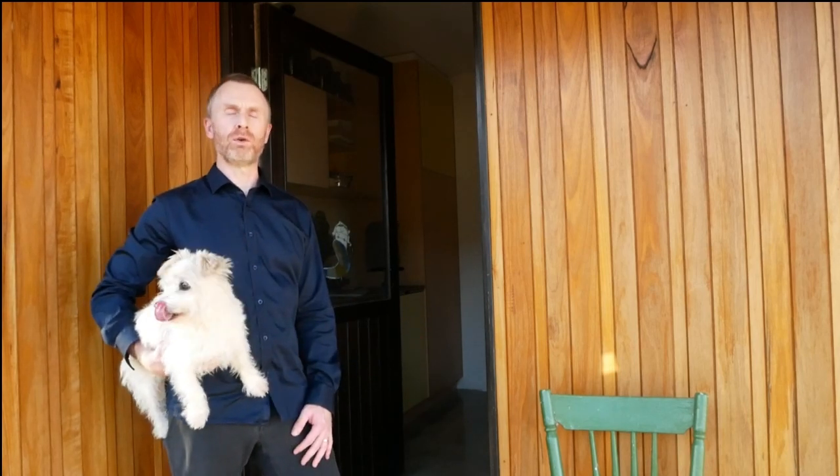Hi, I'm Matt Turner from Enduring Domain Architecture. Welcome to Millview. Come on in for a tour.